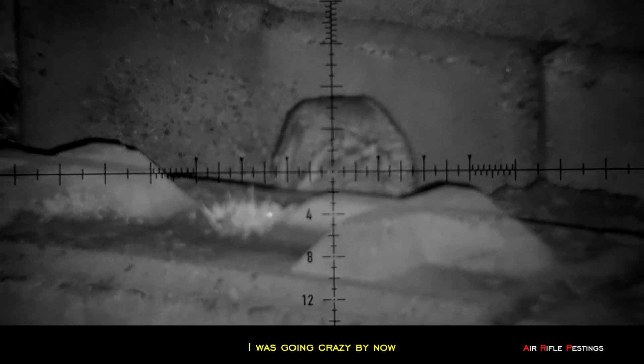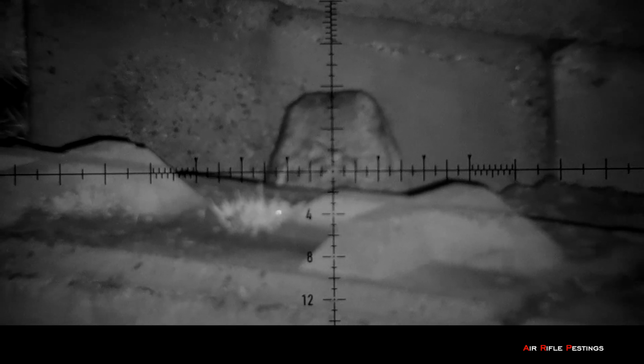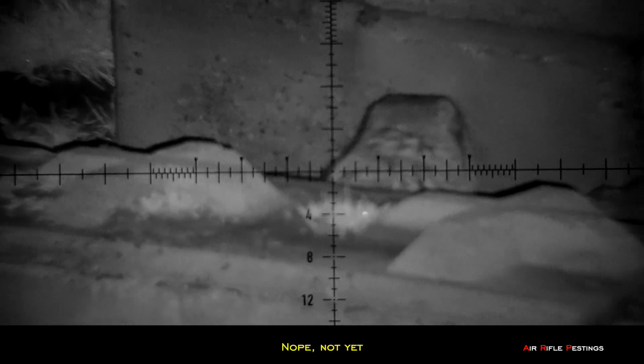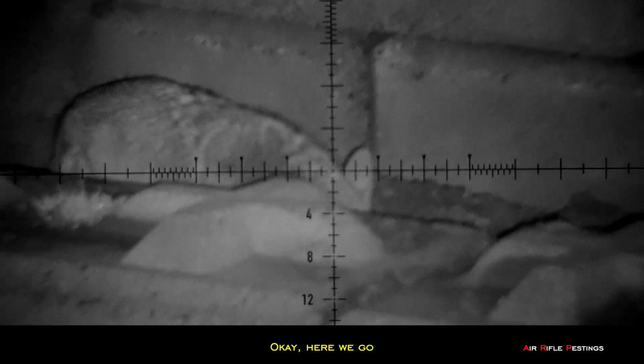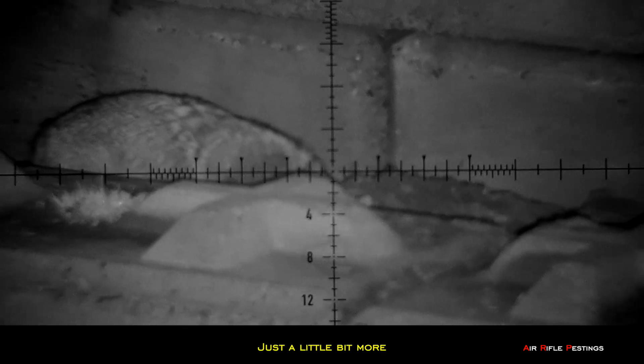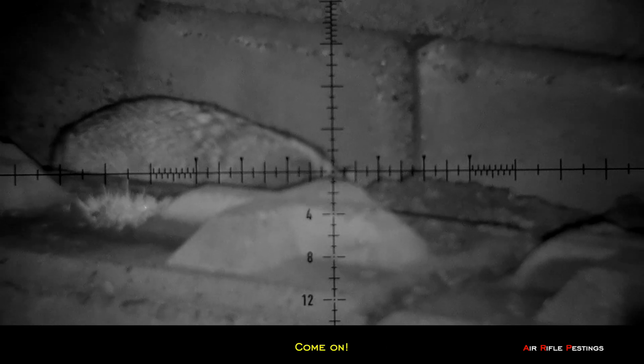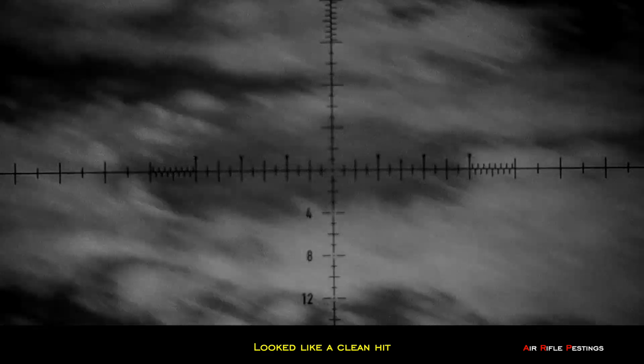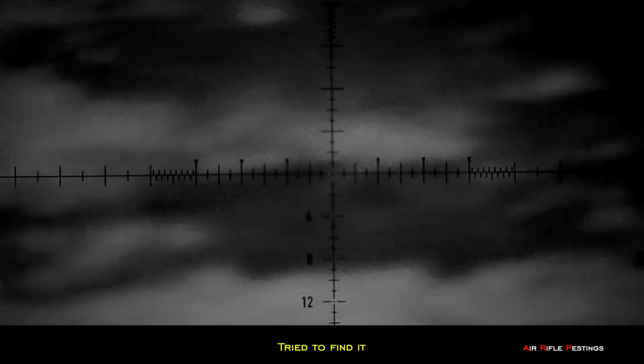It looks like it was coming up — the anticipation driving up. Here we go, it's moving higher and higher. Just a little bit more. It had no idea I was there. I squeezed off the shot. It looked like I tagged it in the back of the head — looked like a clean hit. I couldn't see anything, so I frantically panned around trying to see a body. I honestly thought I got it, but I wasn't sure.